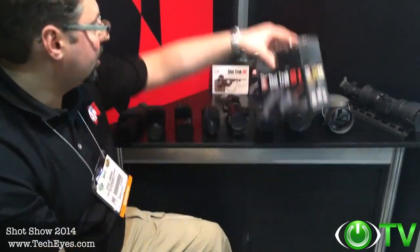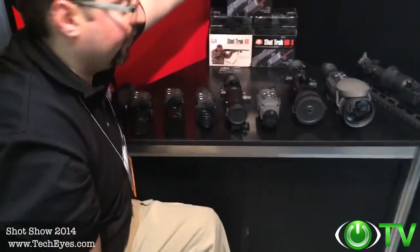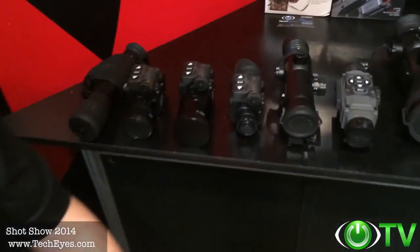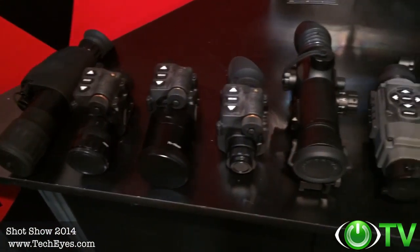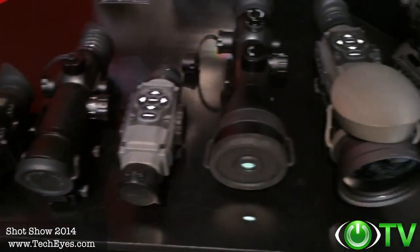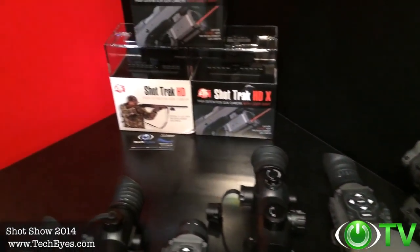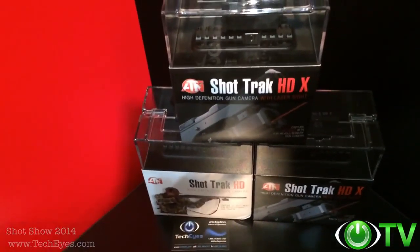SHOT Show 2014 has been so incredible — we've released so many great new products. I wanted to express my thanks to TechEyes for stopping by our booth and giving us the opportunity to show their customers the great new products we've launched this year. Thanks so much.